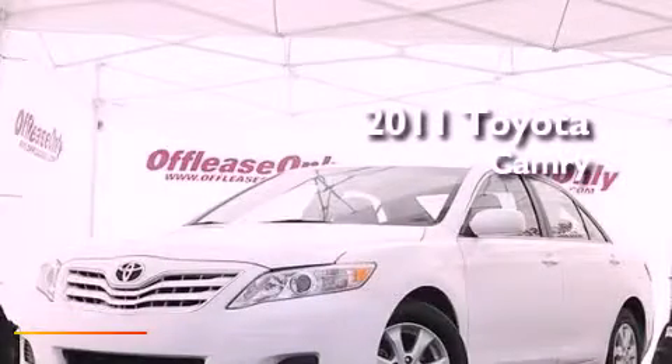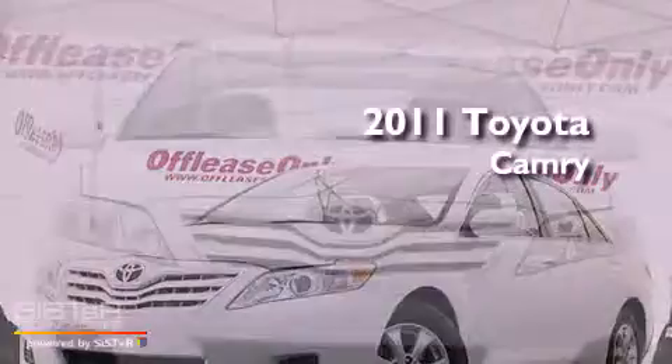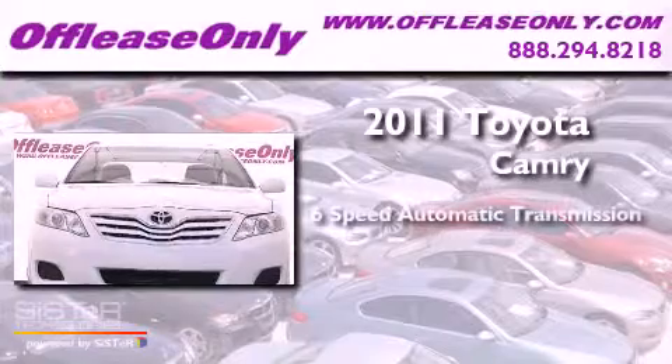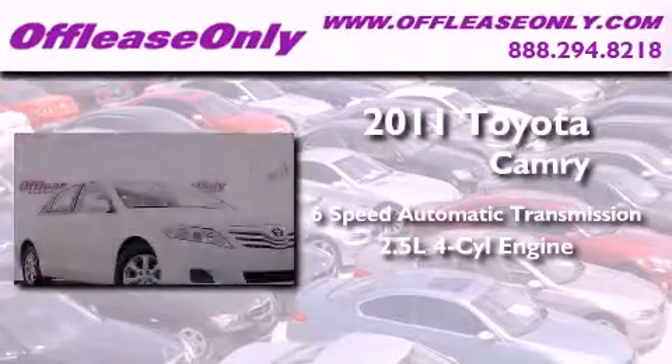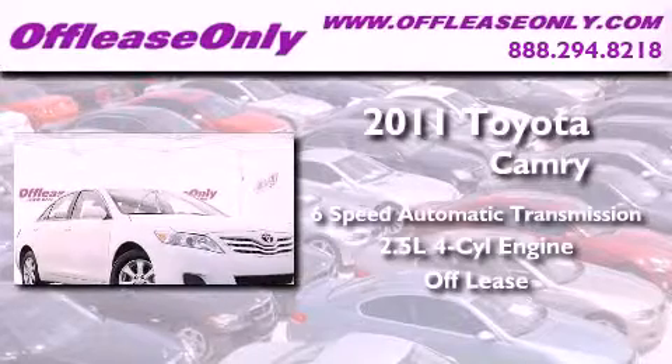This is a 2011 Toyota Camry. This vehicle has seating for five adults, an inline four-cylinder engine, plus having just come off lease, this Toyota is in like-new condition.